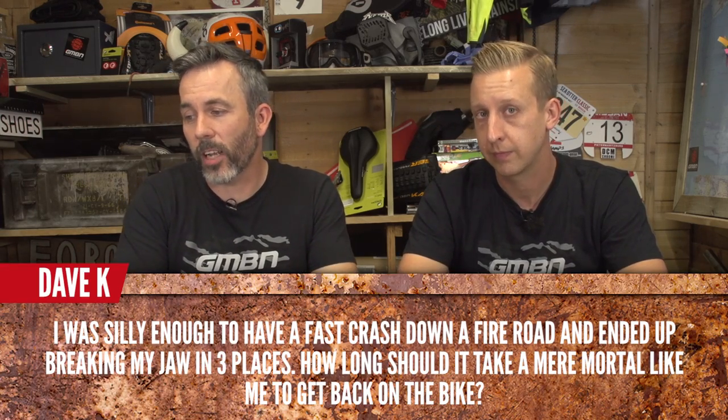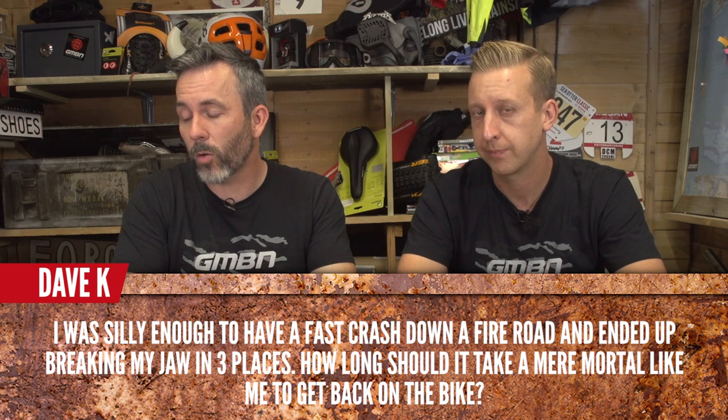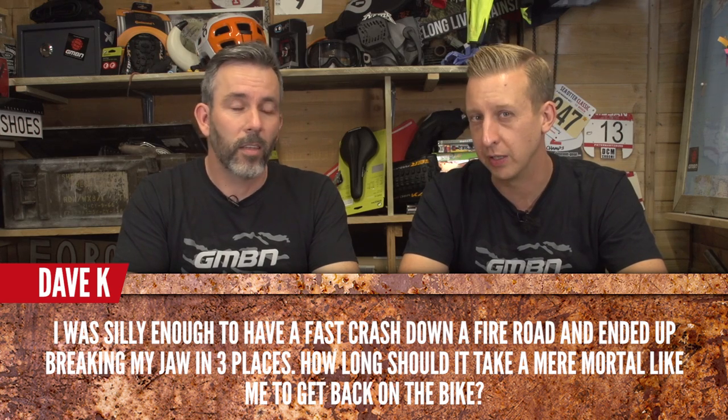Dave K was silly enough to have a fast crash down a fire road and ended up breaking his jaw in three places. How long should it take a mere mortal like Dave K to get back on a bike? There's no pressure and no rush. Follow your doctor's advice, but also when you feel ready and confident — there's nothing wrong with going for a gentle roll once a bit of healing time has passed. With something like jaw damage, you'll know pretty quickly if it's hurting. The advice is: don't rush back — give it time.